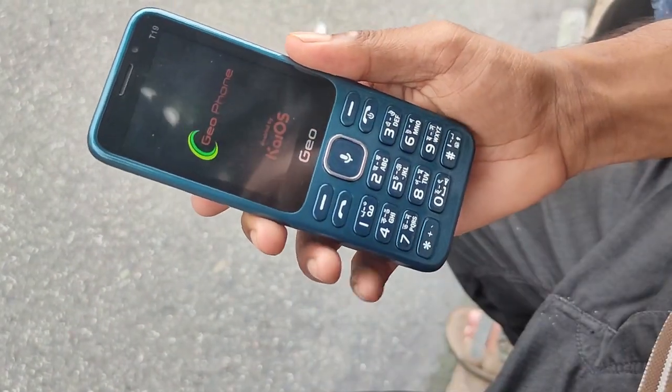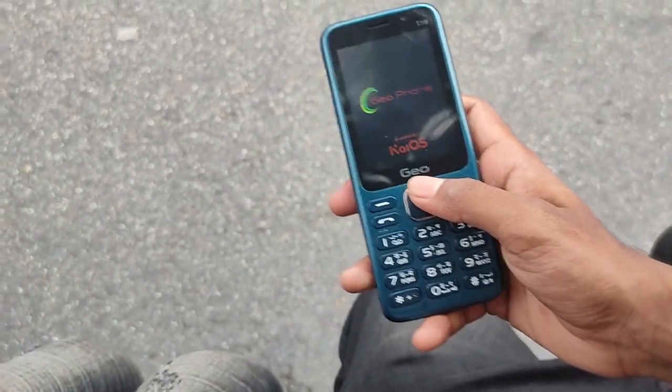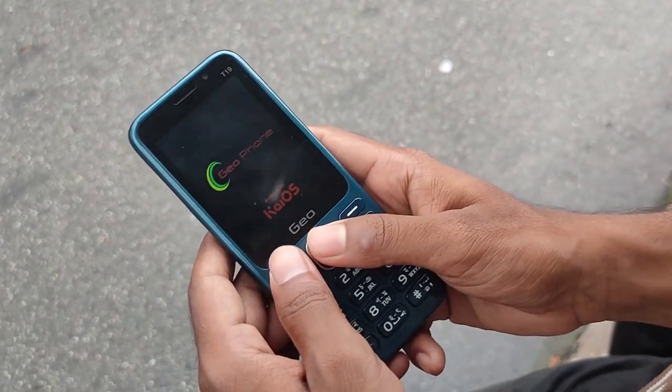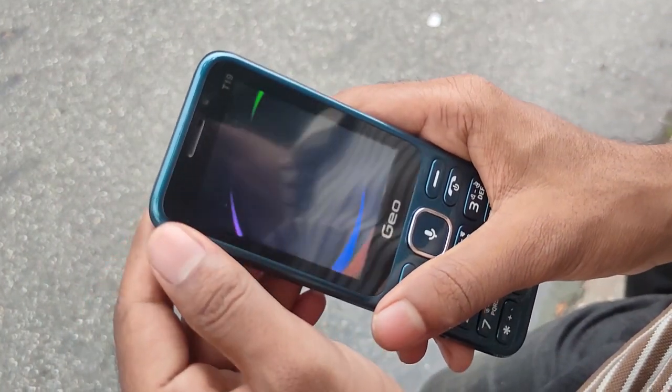There is a full phone, and this is a hotbox. I will show you how to use this. There is no dial, but I will show you the dial. I will fix the hanging issues and show you the app for hanging issues.